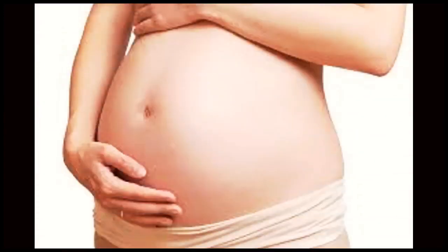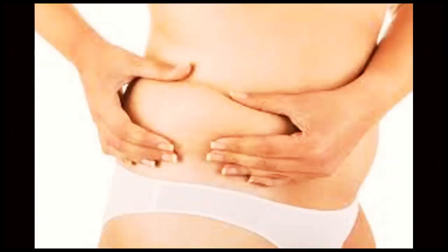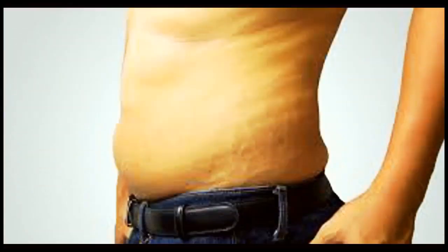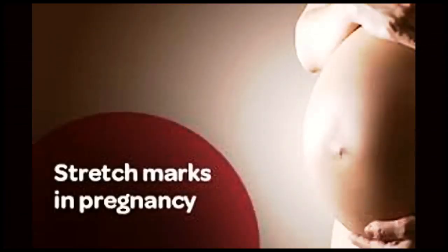Now, let's explore the causes of stretch marks. One common cause is rapid weight gain or loss. When our bodies go through significant changes, such as during pregnancy or puberty, the skin stretches quickly, leading to the formation of stretch marks. Other factors like genetics, hormonal changes, and even intense weightlifting can contribute to their development.